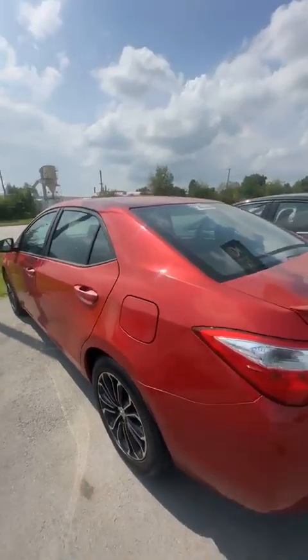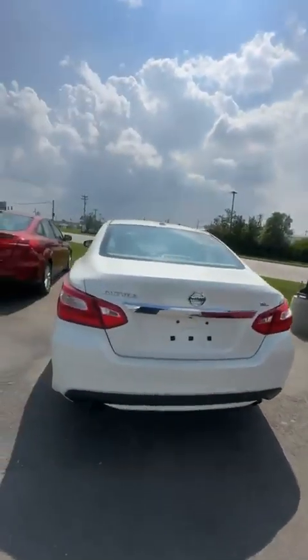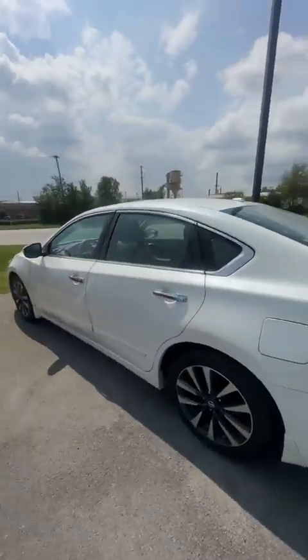Yeah guys, this one's a really nice car, it's loaded up as well — it's got the sunroof, the heated seats, and all the good stuff. Still have the white Nissan Ultima — this is the only Ultima that I have left.